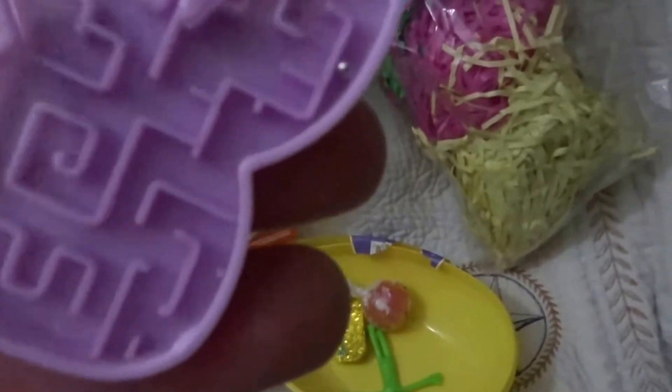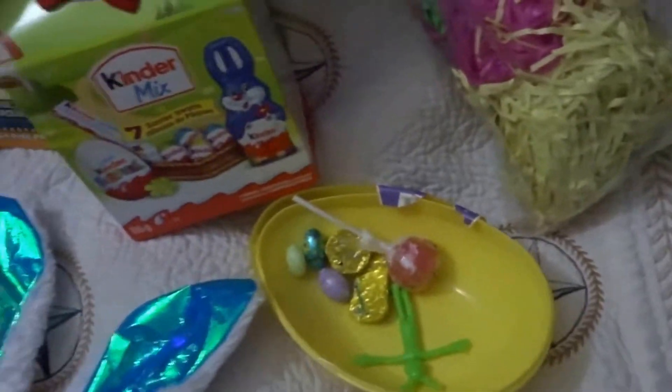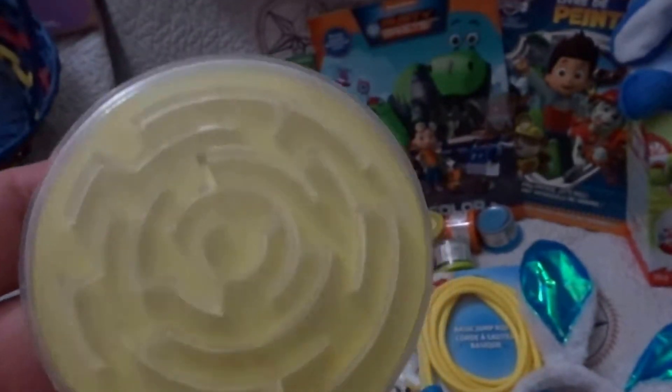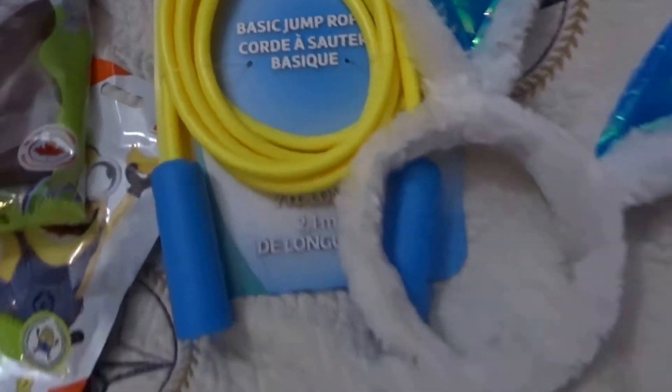I'm gonna fill that up with a few things that he likes. We play with these maze ball toys a lot — he tries to get the ball into the center. We have a few of these and I'm really good at it. We time each other to see who can get it fastest, and I always win. But I'm 41 and he's five. Also a jump rope — he has never jumped rope, so that should be fun.